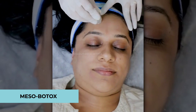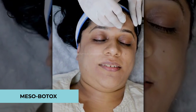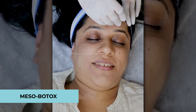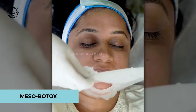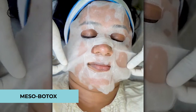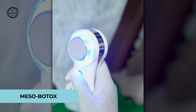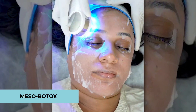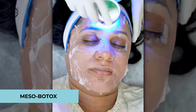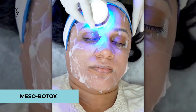One more treatment that works very well for open pores is Meso-Botox. Botulinum toxin is diluted very well and then injected superficially into the face. This diluted botox helps to close your pores, and in this way Meso-Botox can close your open pores very effectively.